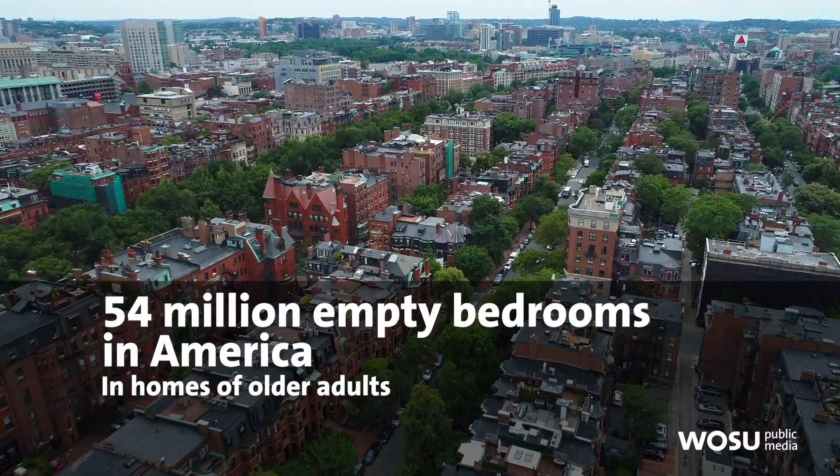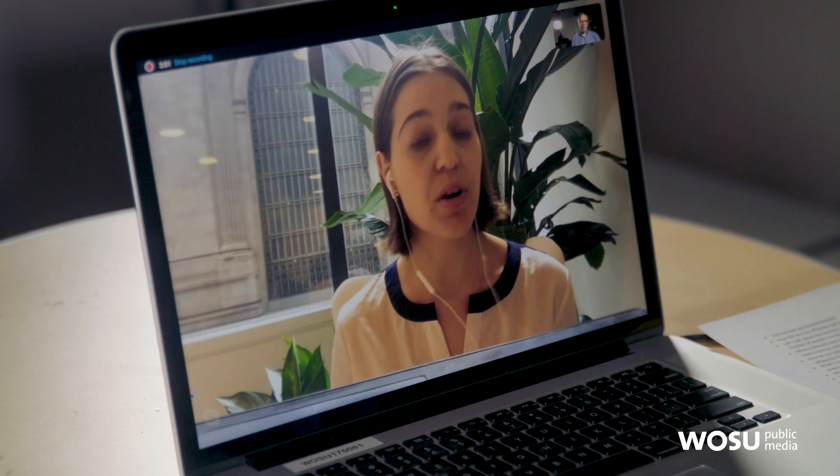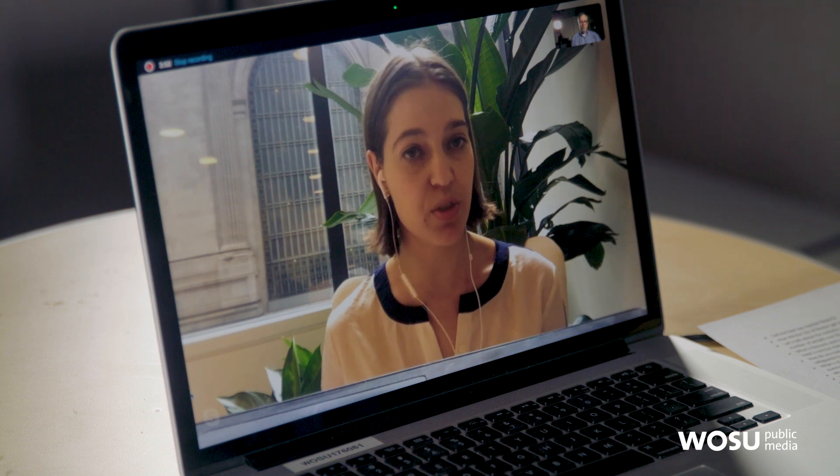Two weeks after I graduated MIT, I had a signed partnership with the city of Boston to launch a pilot locally.